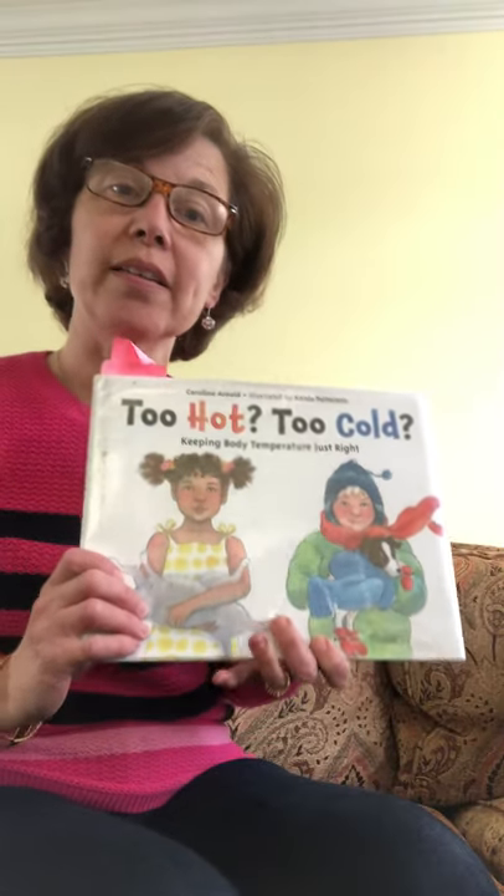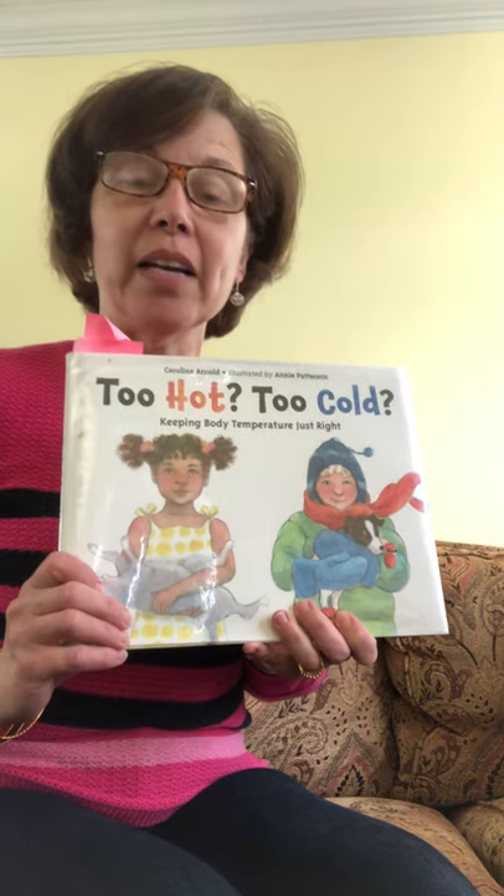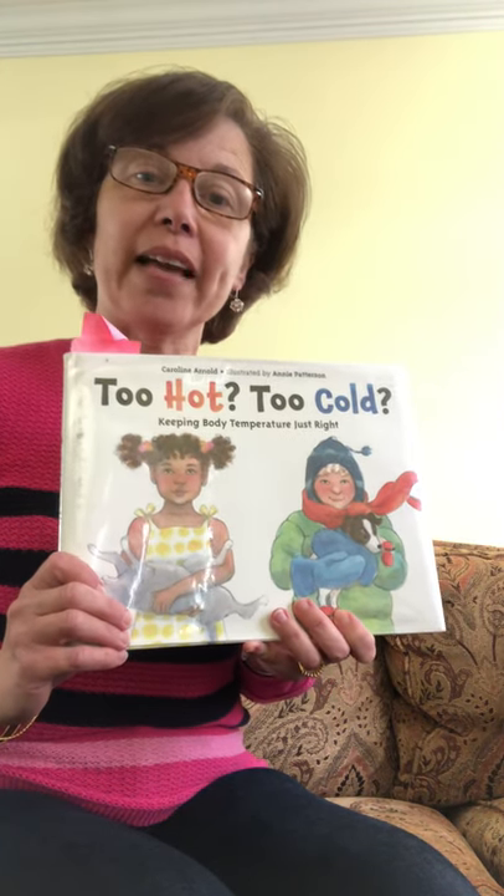Good morning, first graders. How are you today? I miss you all very much, and I'm so glad that we get to see each other again.